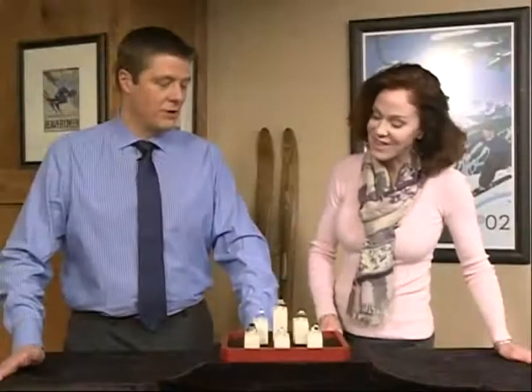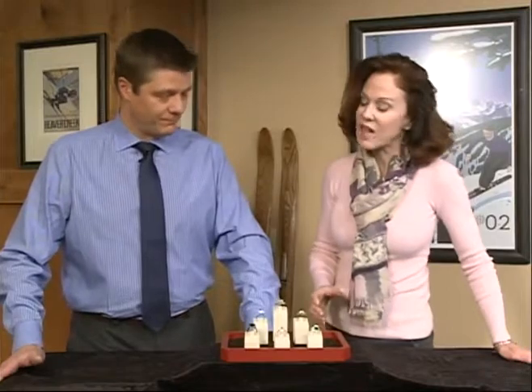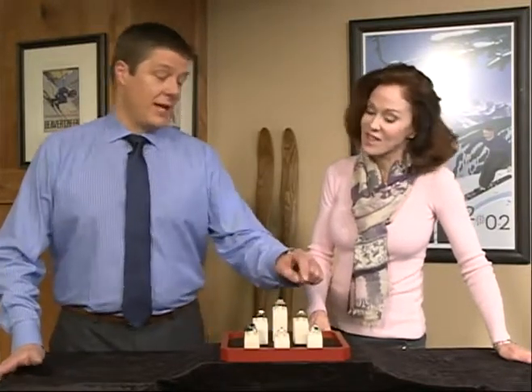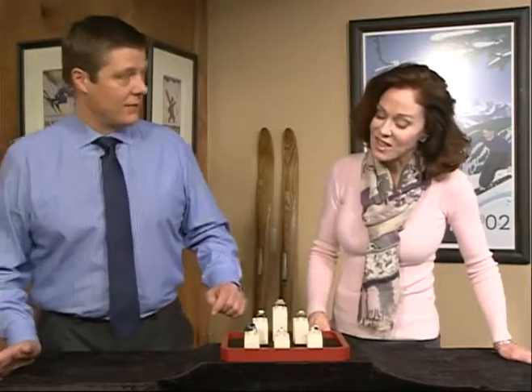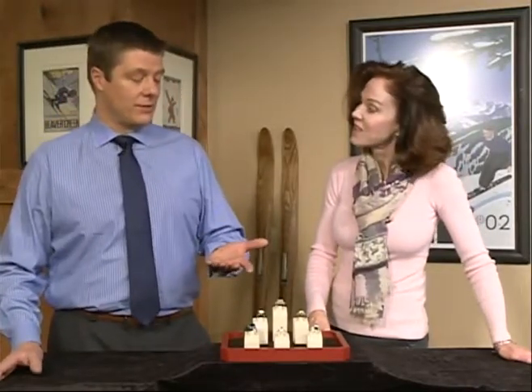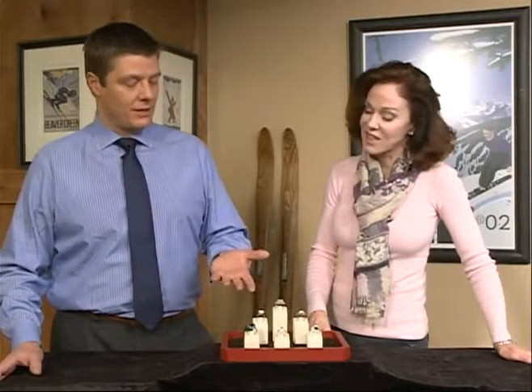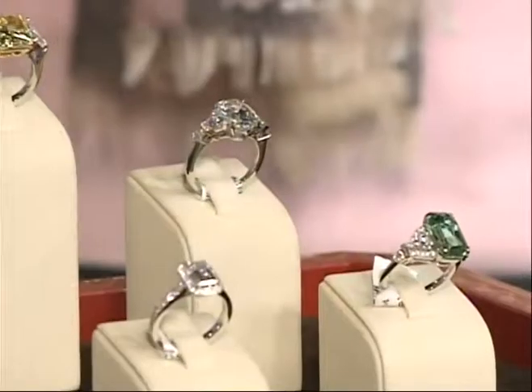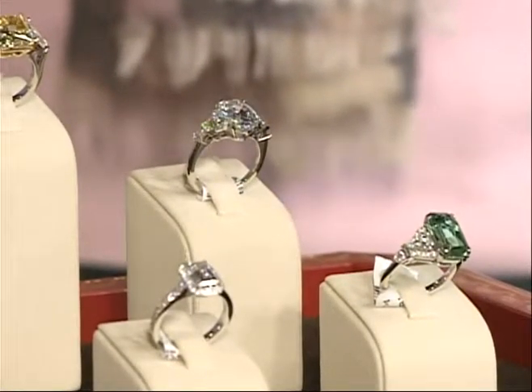That color is something you don't see, and what is that cut called? This is called a scissors cut — something I've also not seen. It's a pretty unique piece, done by a designer named Raymond Yard. That's about a five and a half to six carat center stone, and the price on something like this is under $20,000.